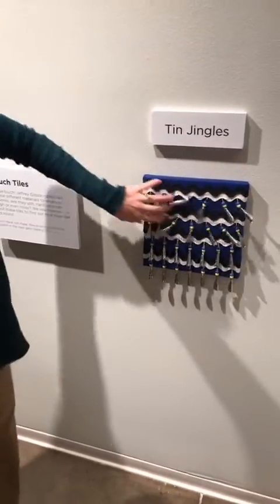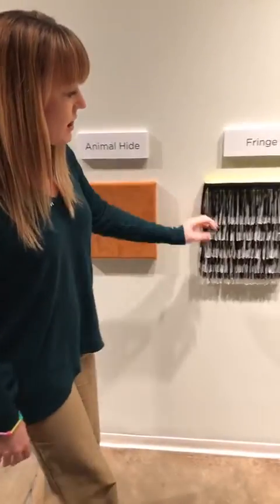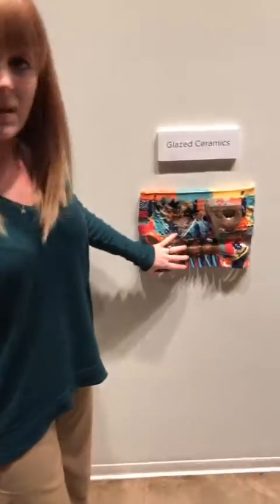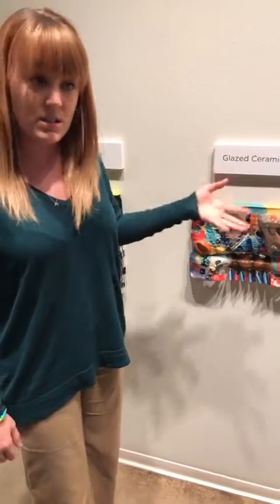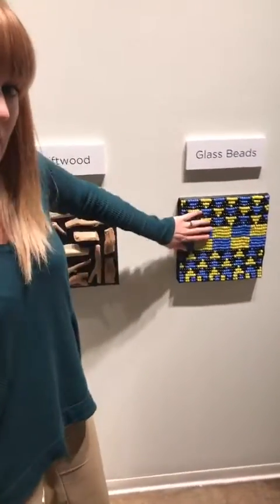Here are the tin jingles that make some fantastic noises. He uses some animal hide and animal skin, lots of fringe and yarn as seen in his show. He also has these fantastic ceramic heads. This area gives you an opportunity to touch some of the material he uses, including driftwood and the exact beads that he likes to use.